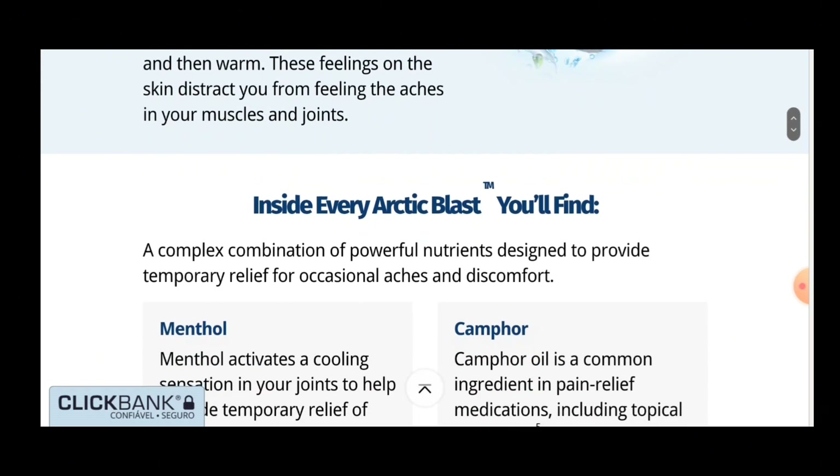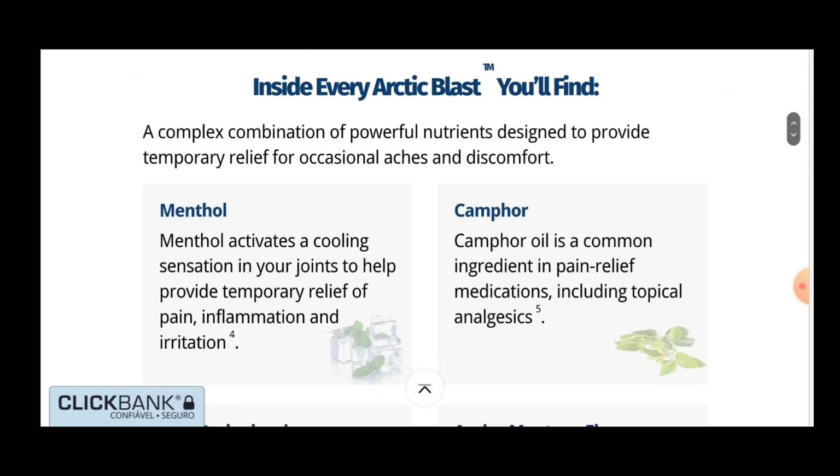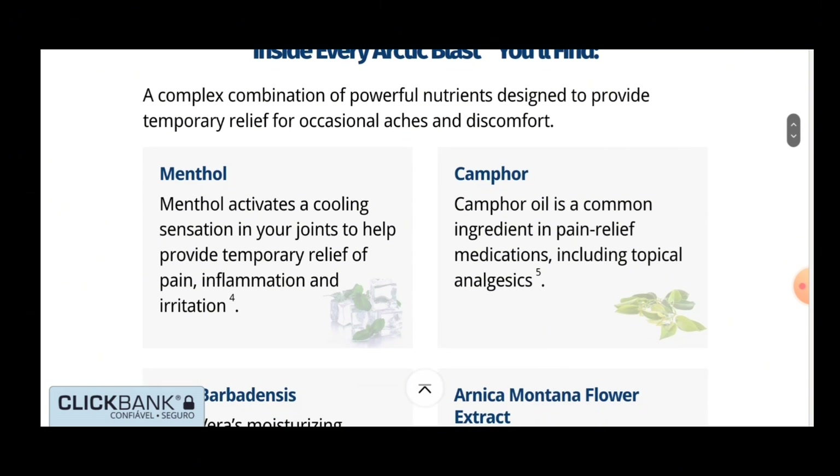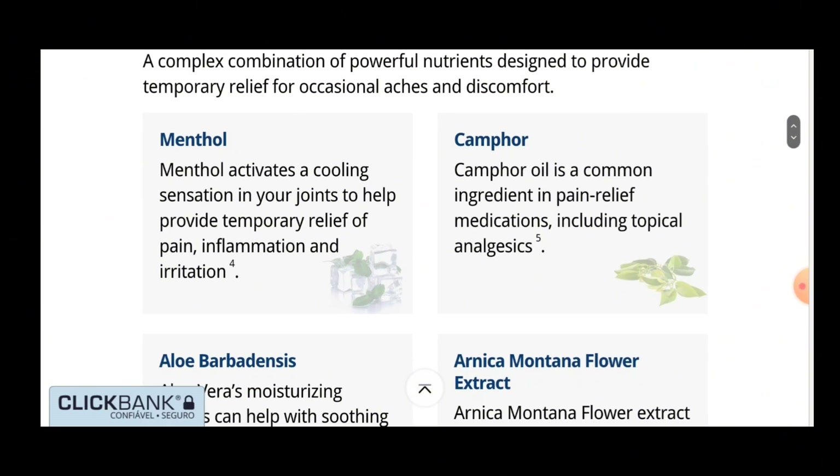Aloe Barbadensis: the moisturizing effects of aloe vera can help soothe dry, irritated skin. Arnica Montana Flower Extract also contains moisturizing properties that help hydrate the skin.